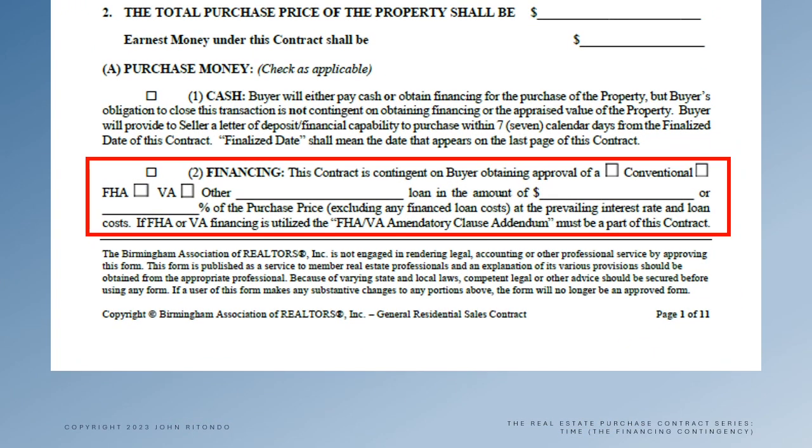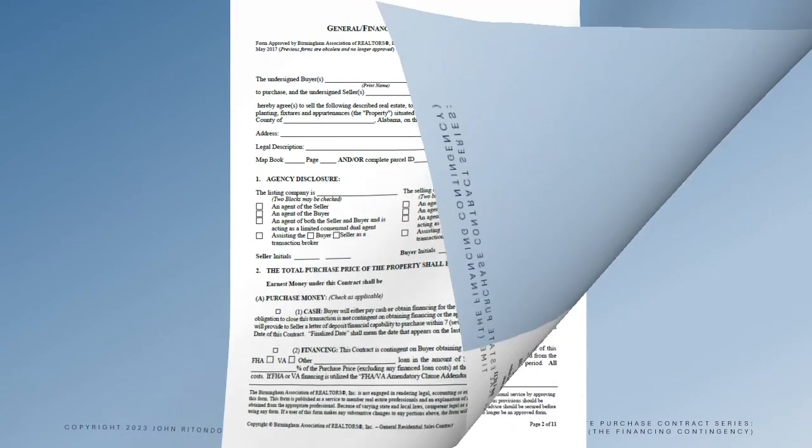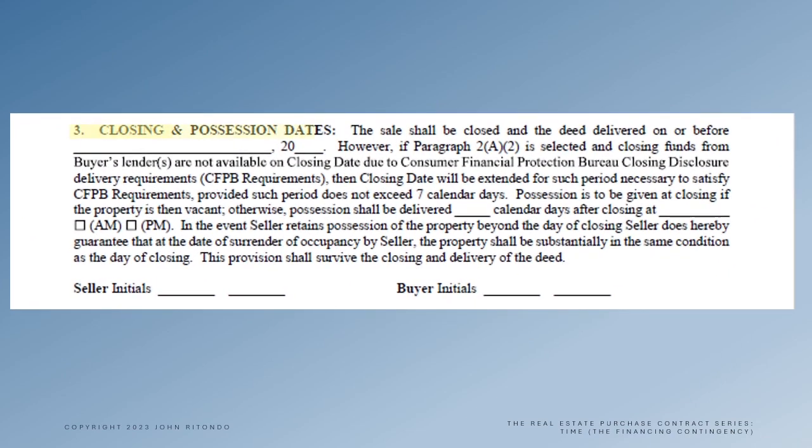That's the section that's marked by the buyer when they aren't paying cash for the real estate. Now checking that box can affect the closing date, as we will see when we flip to page 2 of the contract and look at section 3, which sets out the circumstances under which the closing deadline extends automatically when the financing contingency applies.